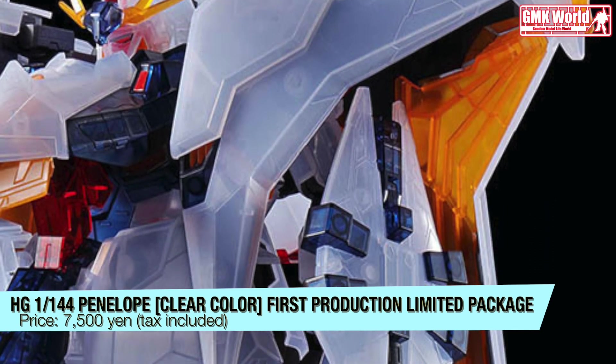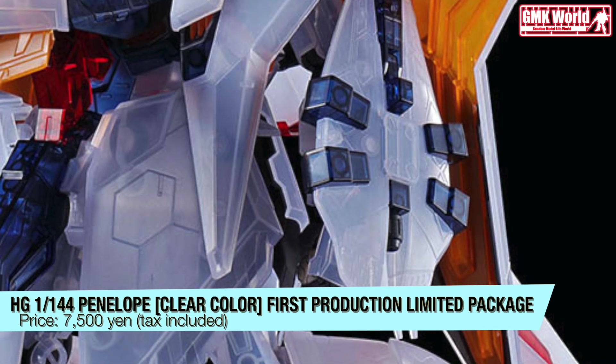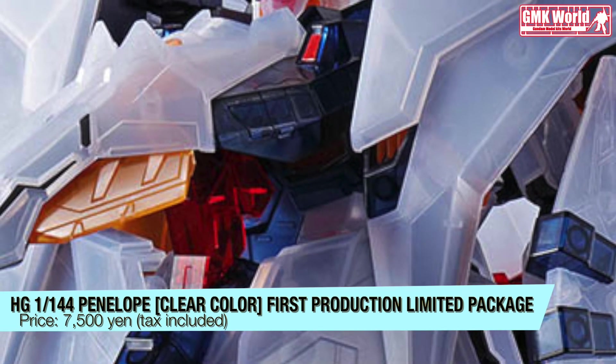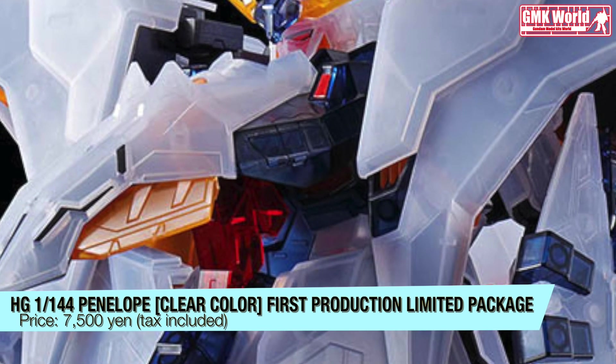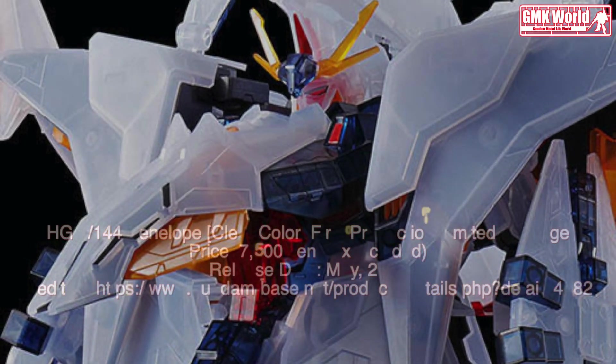Finally, this is the HG 1/144 Penelope Clear Color First Production Limited Package, release info by Gundam Base. For more information, go to https://www.gundam-base.net. Thank you for watching.